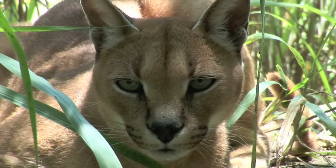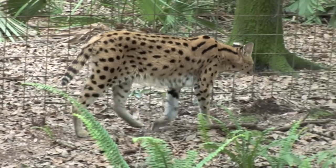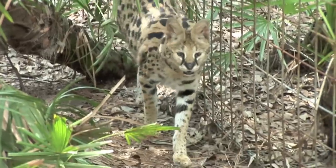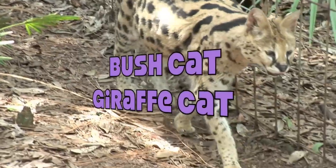Servals are more closely related to the caracal. They have the largest legs and ears for their body size of any cat. The name serval comes from a Portuguese word meaning wolf deer. Some nicknames for the serval are the bush cat or giraffe cat.